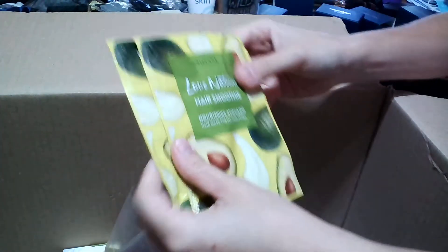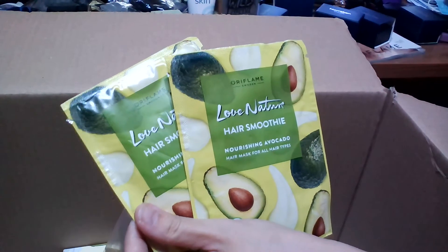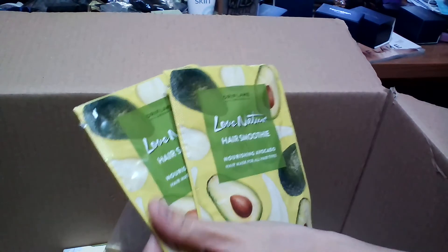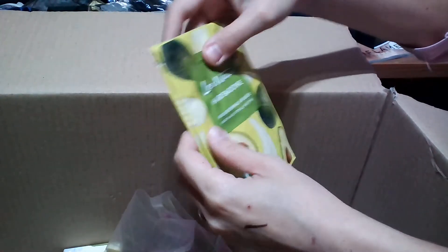Another offer in this catalog is the Love Nature Hair Smoothie. You know from my videos that I like hair smoothies, especially with avocado. It's a nice hair mask for all hair types. One envelope is enough for at least two to three hair washes for me since my hair is fine and short. I like the smoothing effect it gives.